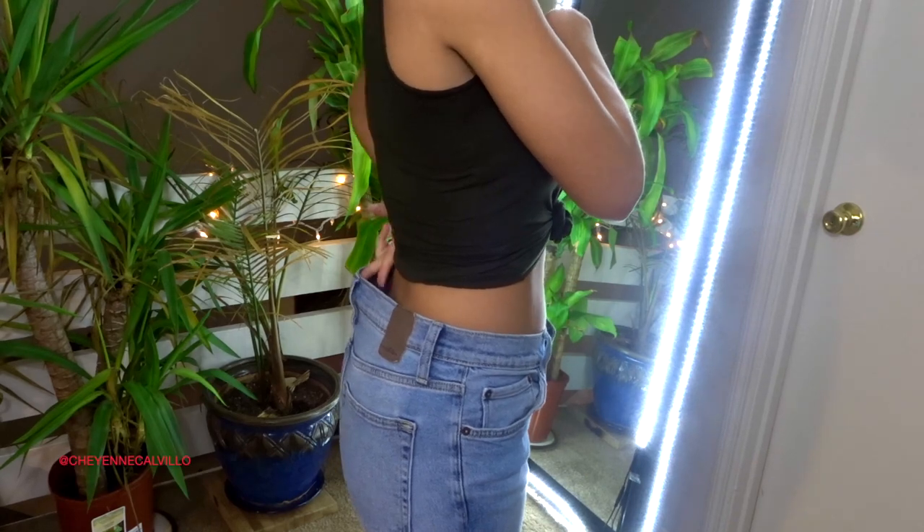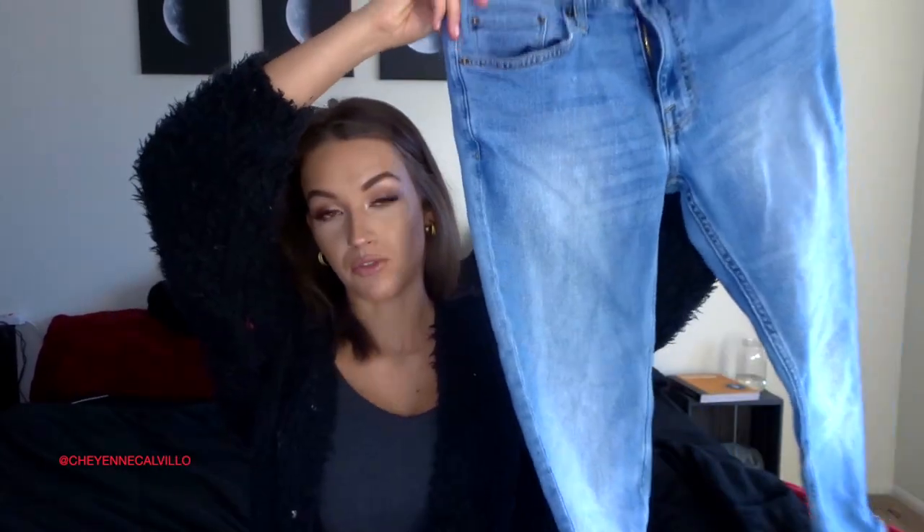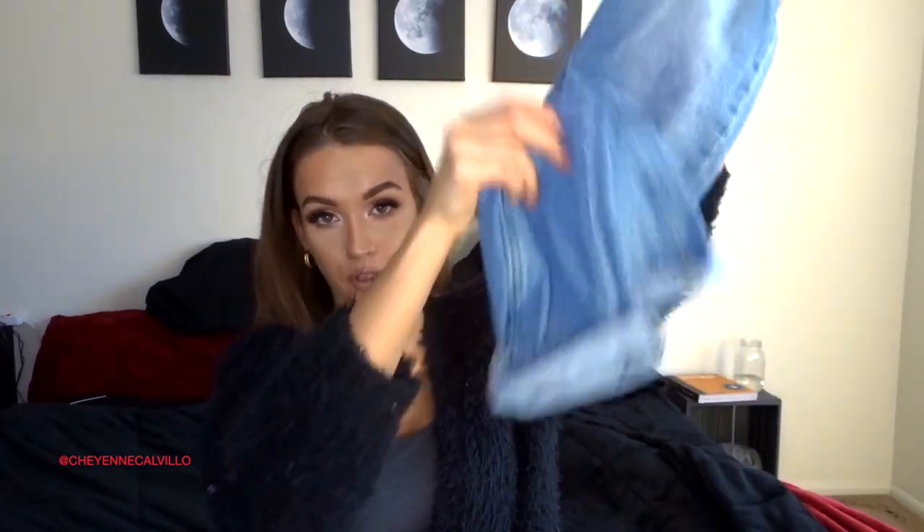I grabbed the second denim pair without trying them on — from the men's section. I've been watching YouTubers who recommend going into the men's section for mom jeans and grabbing the closest size to your waist. These are a 28-inch waist with a 30 length for $6.99. When I tried them on they fit my thighs really tight but are nice and loose around the waist, which is perfect. They kind of do fit like mom jeans and I've already cuffed the bottoms.